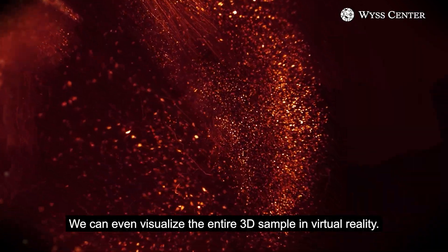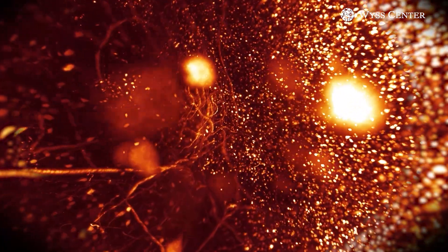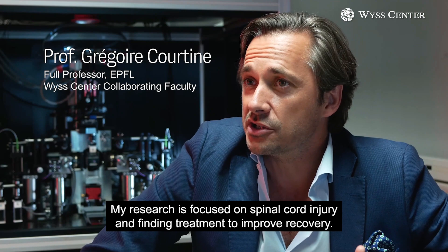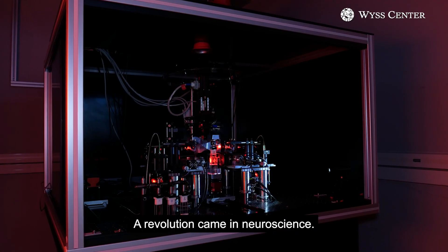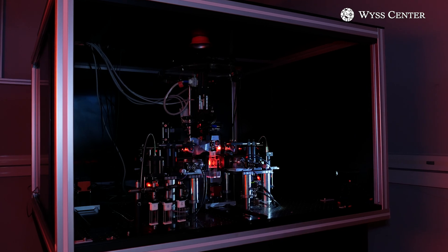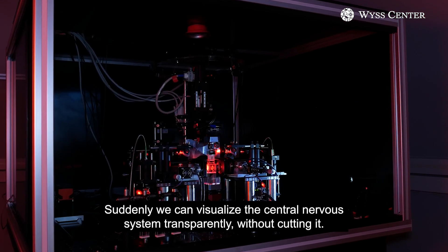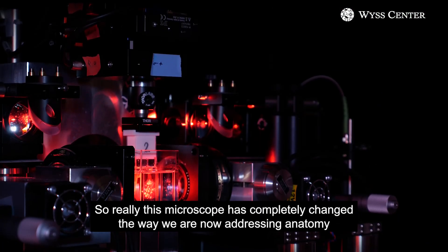And we can even visualize the entire 3D sample in virtual reality. My research is focused on spinal cord injury and finding treatments to improve recovery. A revolution came in neuroscience — suddenly we can visualize the central nervous system transparently without cutting it.